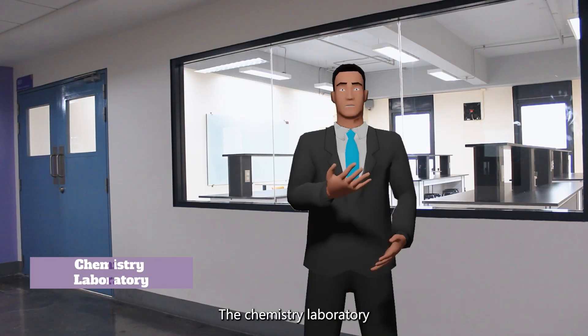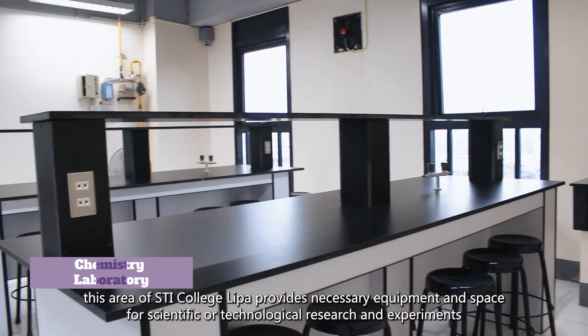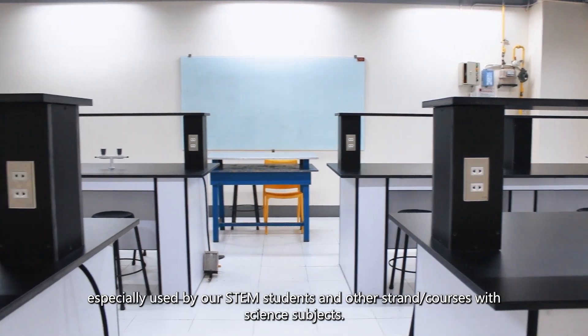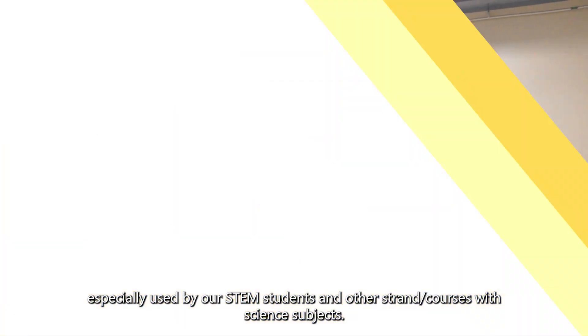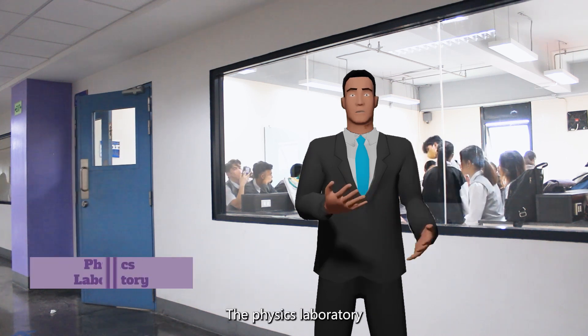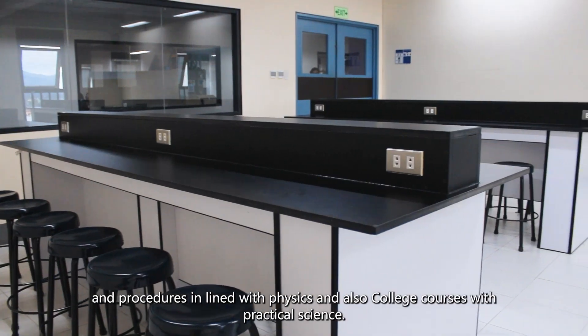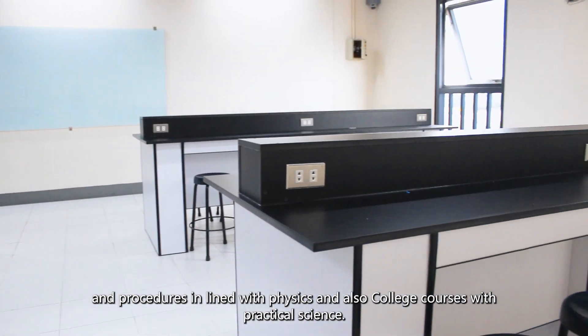The chemistry laboratory provides the necessary equipment and space for scientific or technological research and experiments, especially used by our STEM students and other strands or courses with science subjects. The physics laboratory is the area where students can practice activities for research and procedures in line with physics, as well as college courses with practical science.